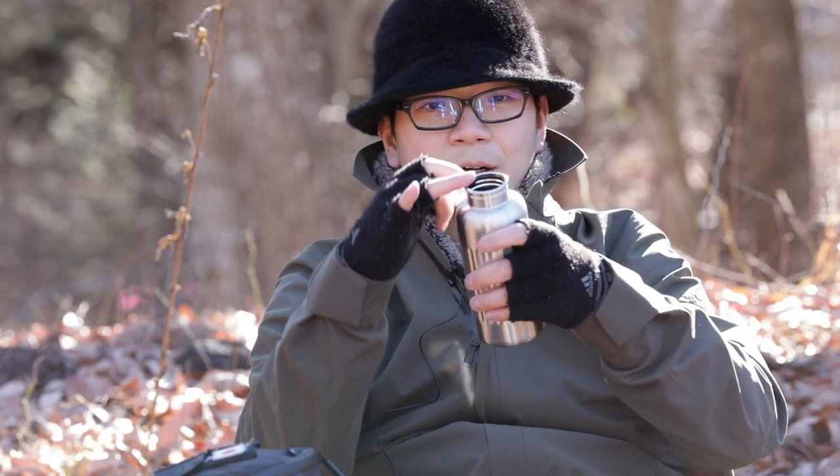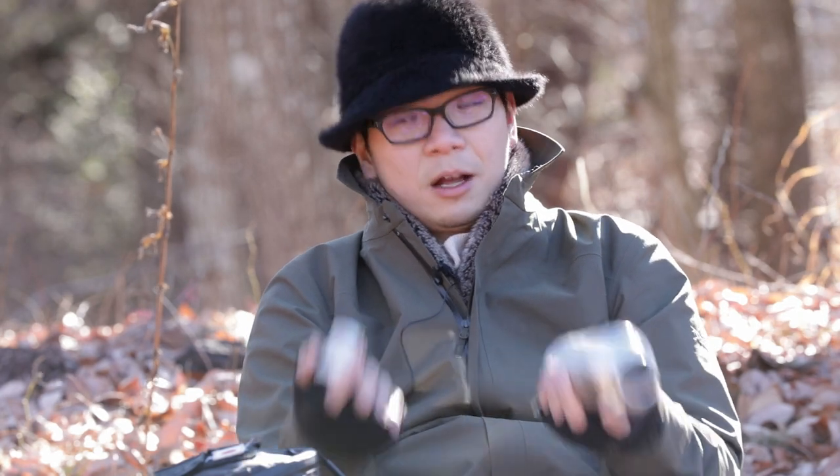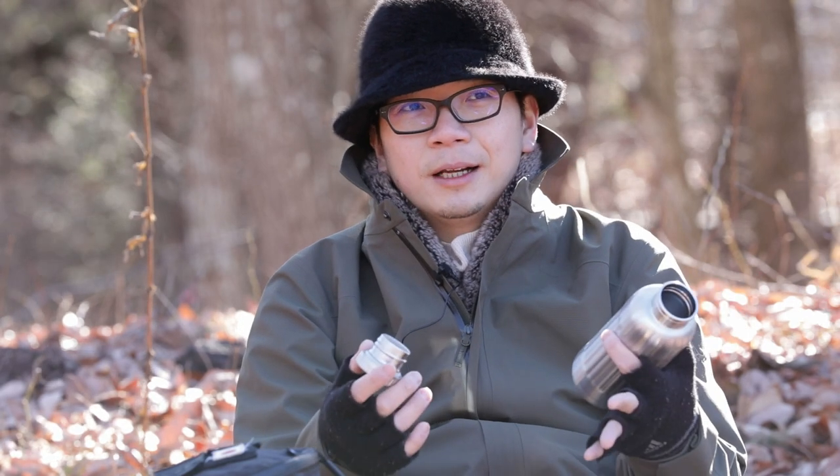It has a standard screw top, a rubber O-ring seal, a curved lip, and it's insulated — that's a big reason I got it. The Snow Peak Aurora bottle in titanium is awesome, beautiful, and light, but it's not insulated. If it were insulated I would have gotten that one instead.